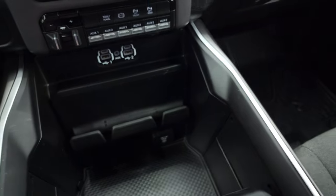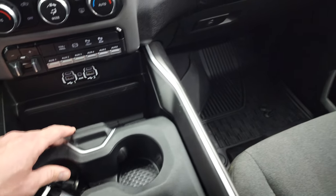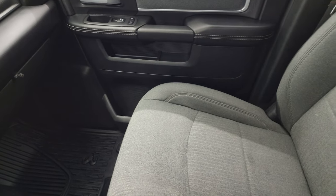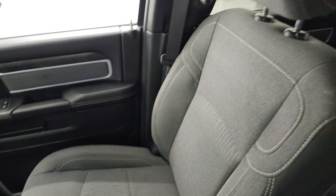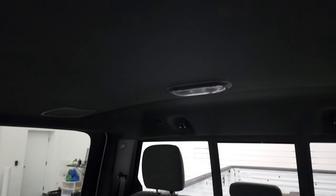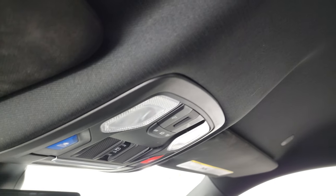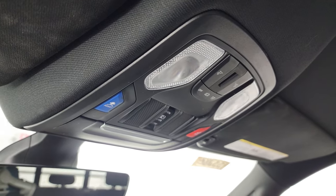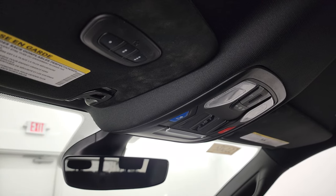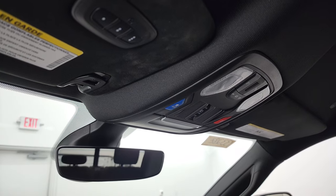Keyless entry on the key fob and remote start. Passenger side floor mat, seat and glove box are in very nice shape — didn't see any rips or tears. Smells very clean inside this truck. You do get the speakers in the ceiling as part of that Alpine premium sound system. Map lights, assist and SOS buttons, and your power sliding rear window button. Auto dimming mirror, and this one has the HomeLink buttons for your garage door, security systems and lighting systems.